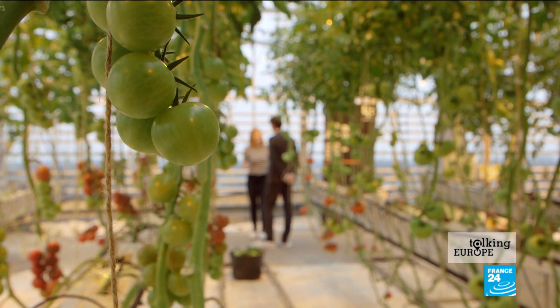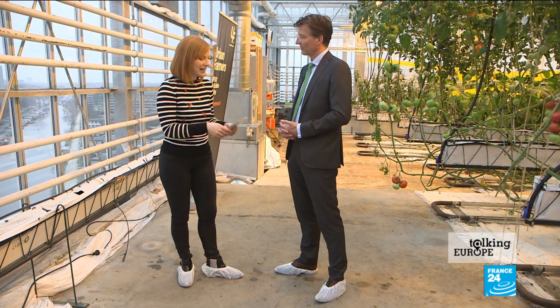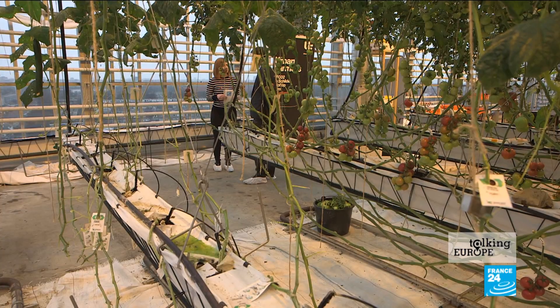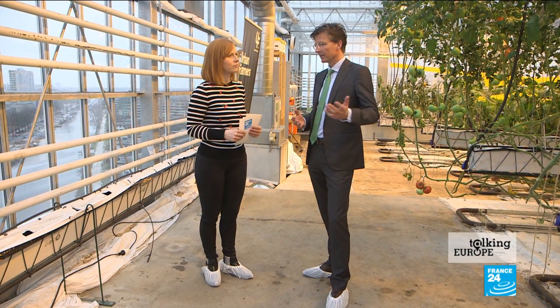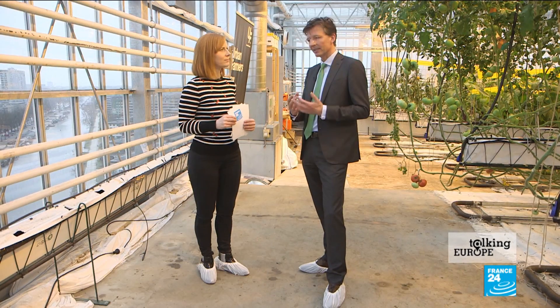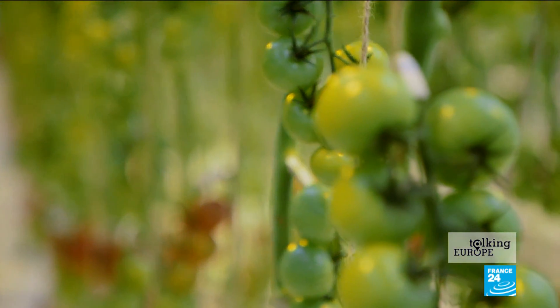We've been filming as well in Spain, which is the European leader in genetically modified crops. They're currently banned here in the Netherlands. As we talk about innovation and look to the future, do you think that could change? For me personally, I'm not against GMOs, but you have to do it carefully. I think there are many other ways — by using natural pest control, for instance. And those elements are now being developed by high-tech firms.